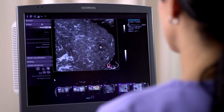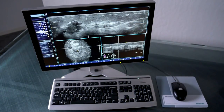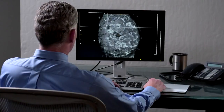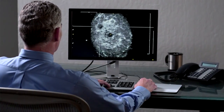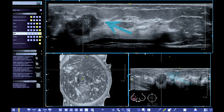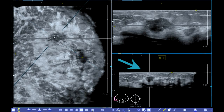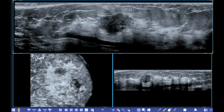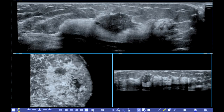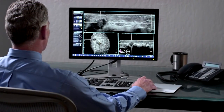Images can be reviewed at the system itself or automatically sent to the ABVS Workplace, a dedicated offline workstation. The ABVS Workplace provides five standard diagnostic orientations: transverse, sagittal, coronal, radial, and anti-radial, as well as free rotation around any axis. It also provides customizable hanging protocols such as this 3-on-1 format. The yellow marker indicates the nipple location.